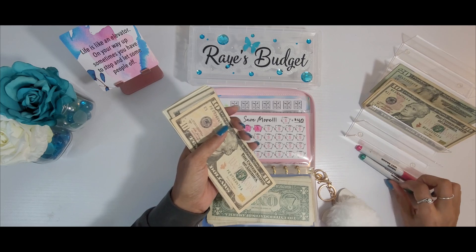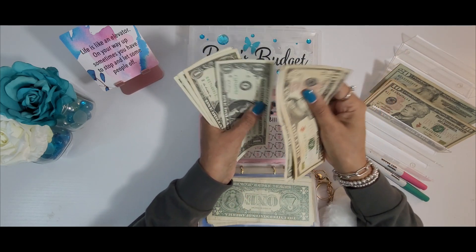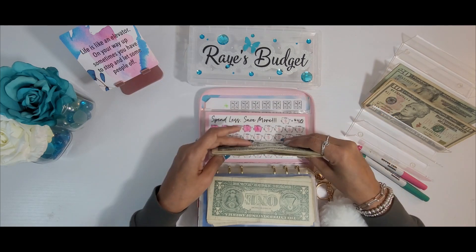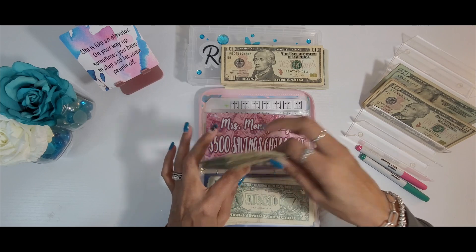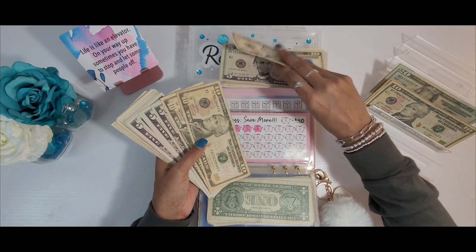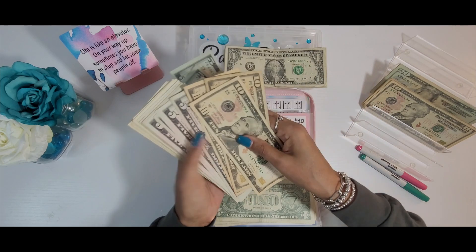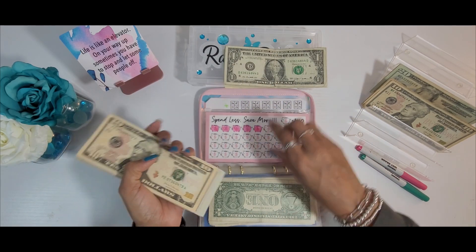Let me get my markers out. We have $33 going into this challenge. So what I'm going to do is add this to what we already have in here for the month to see what progress I've made and to see if I'm able to color in a piggy on my actual challenge tracker.